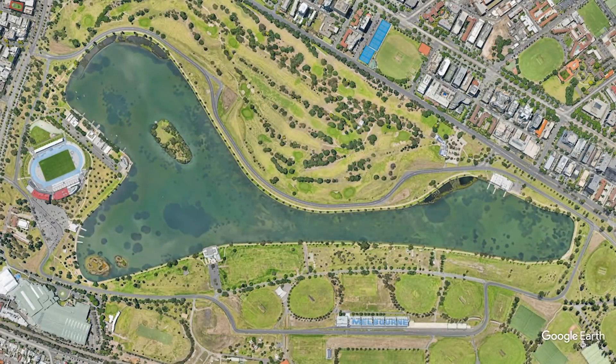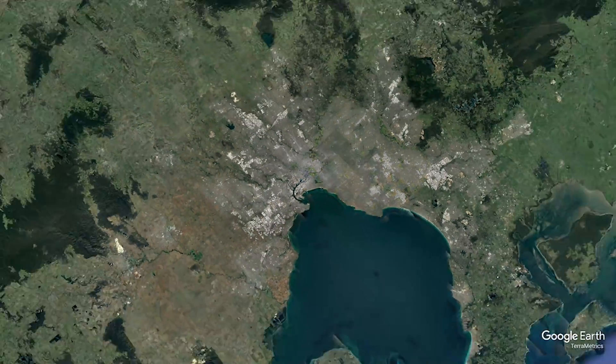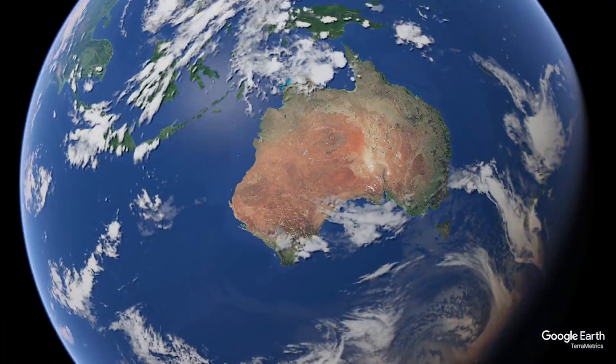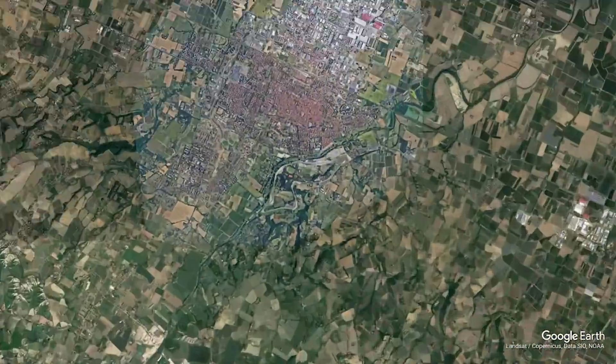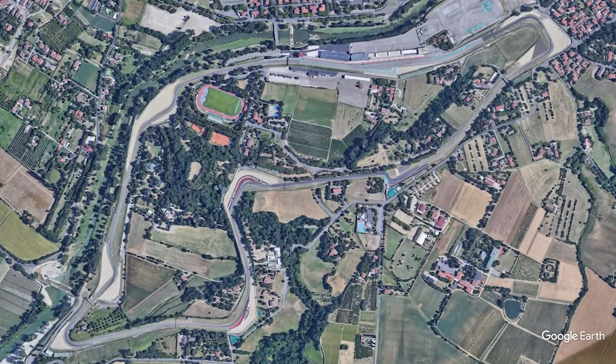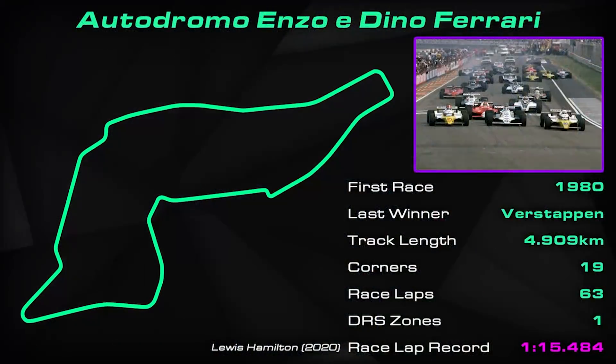So last time out, F1 was in Australia to race for the first time since 2019. But now it's on to the Autodromo Enzo e Dino Ferrari — to give it its full name — although I will be calling it Imola for the rest of the weekend. This is round four of the 2022 F1 season. A lap of the famous track is 4.909 kilometers long, just over three miles, and it's made up of a total of 19 corners. On Sunday, the race will run for a total of 63 laps.